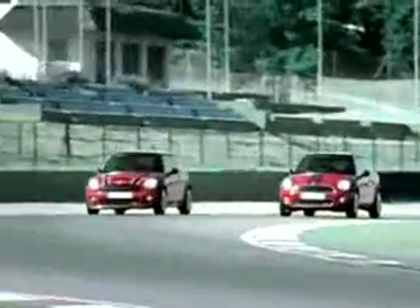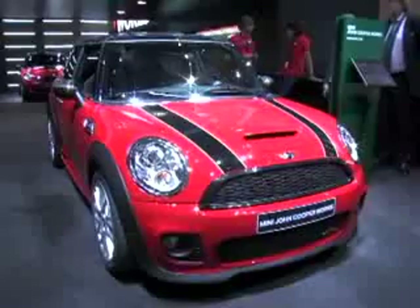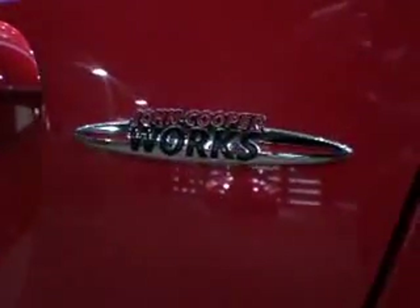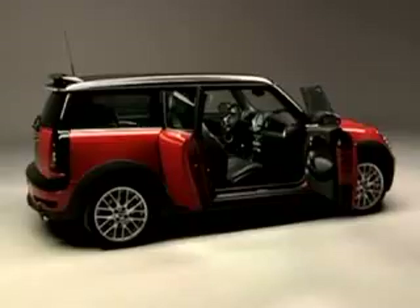This time around, the John Cooper Works treatment is applied to two Mini models: the two-door hatchback and the three-door Clubman. The Works car also forms the basis for the latest Mini Challenge race car. The price is bumped up a few ticks as well — in the U.S., expect to pay $28,550 for the coupe and just under $31,000 for the Clubman.